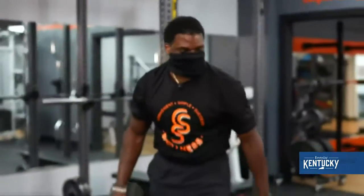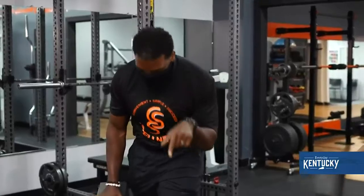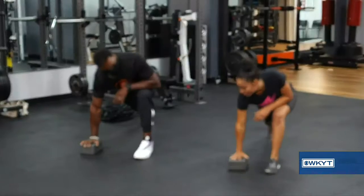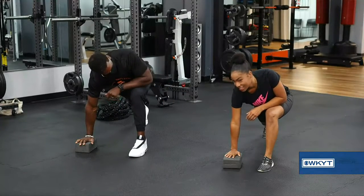Let's come up and go to the other side. Everything we do on one side, we got to do on the other — we got to balance out. Make sure you're squeezing that right quad and squeeze your back leg as tight as you can.